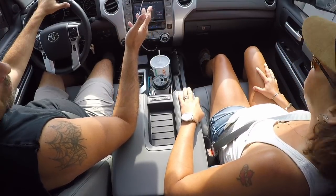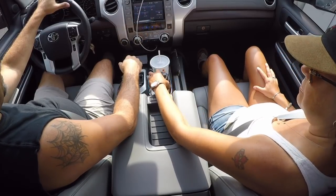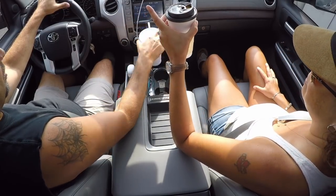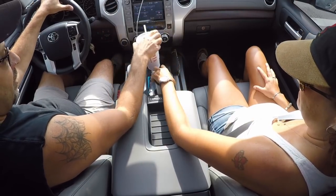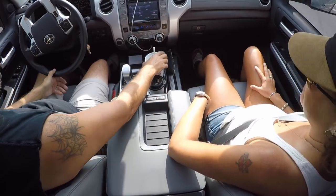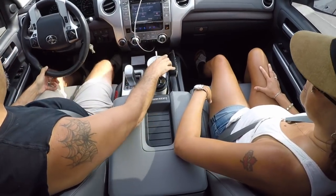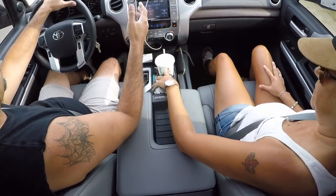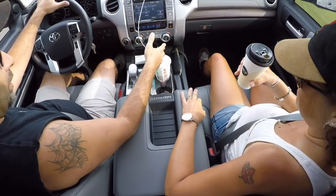Chris and I went to McDonald's first off because we had to start with a couple of drinks, so we have those here. They fit right here in the center console where you can easily reach them for a drink while you're driving. That's important — you don't want to be struggling around trying to grab stuff.